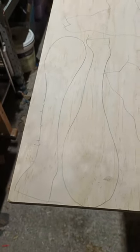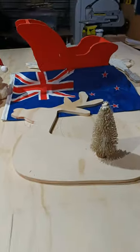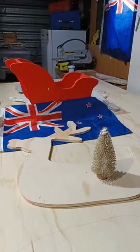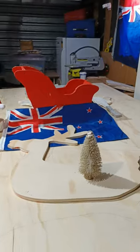All these here are made right here in Canterbury, New Zealand — 100% kiwi made. And this year I've got a treat for you.